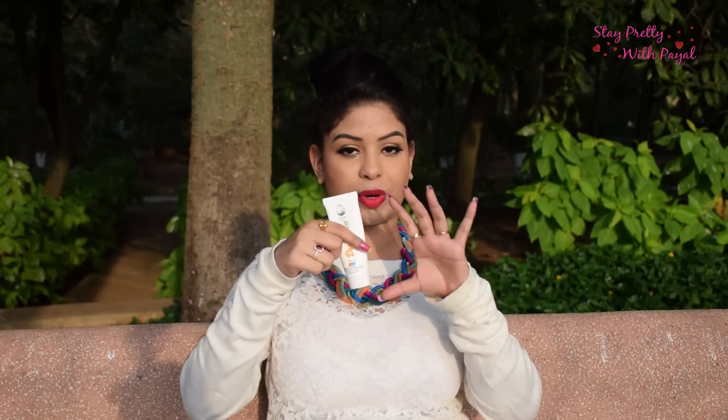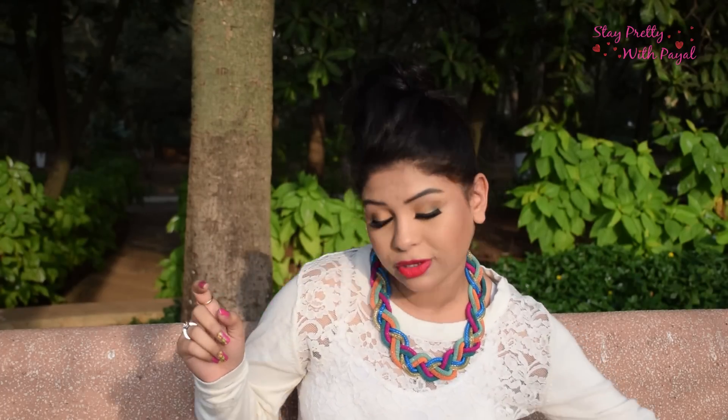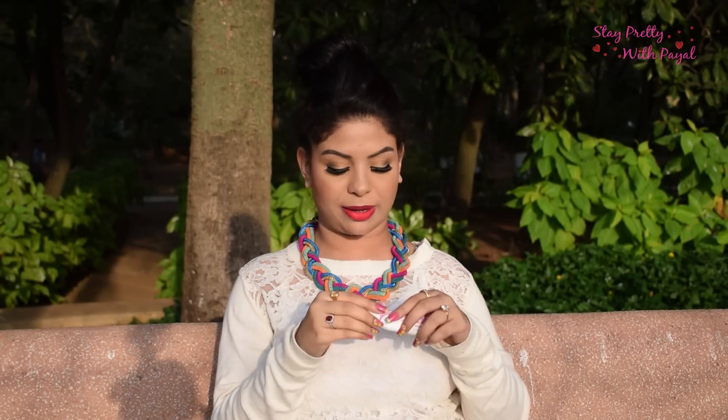After the mask I apply Derma Dew cream as my night moisturizer. I also use the Body Shop Vitamin E Eye Cream, which helps reduce fine lines, puffiness, and dark circles — it's working really well for me. This eye cream is 995 rupees. If you have dark circle issues, I'd recommend trying this one.